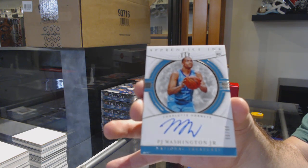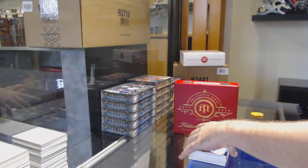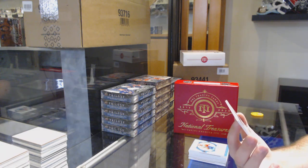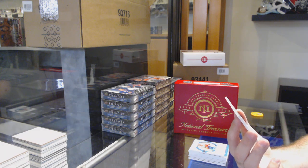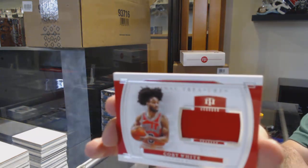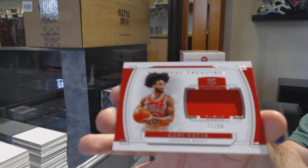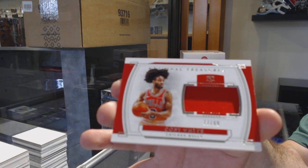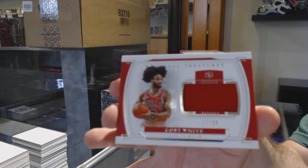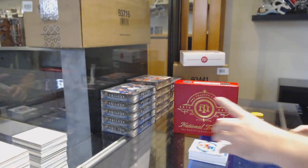That's not bad — I like it. We've got numbered 77 of 99 jersey — that guy's hair is awesome — Coby White. 77 of 99, Coby White. I know he's a decent name for sure.